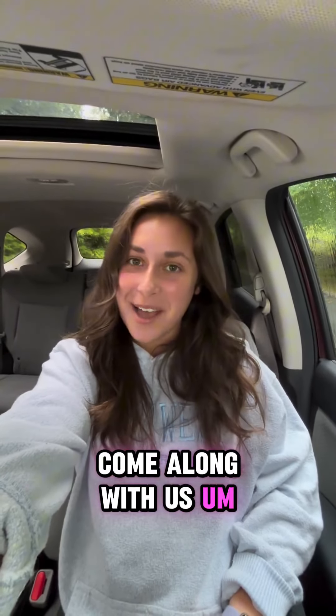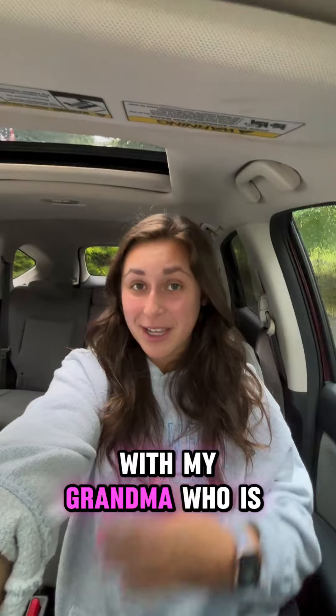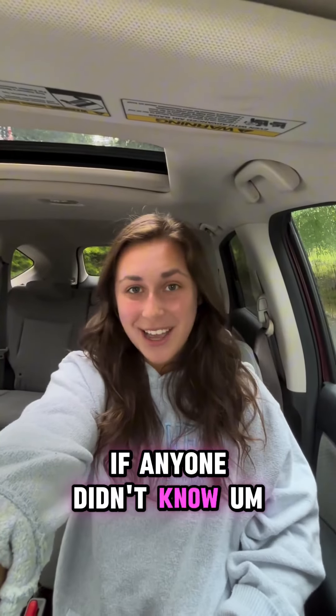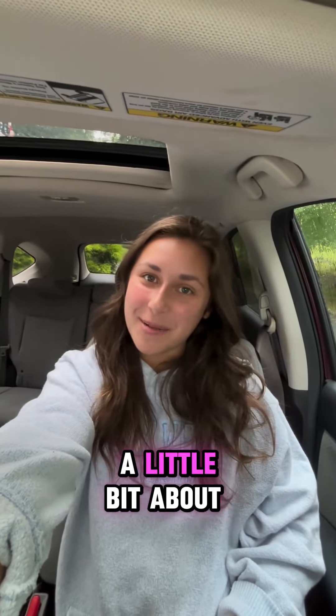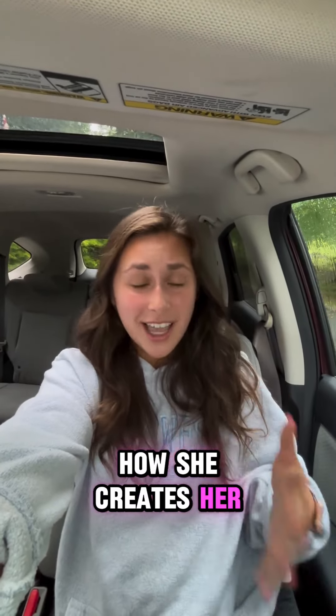Hey there, it's Jenna from Ann Koplik Designs. Come along with us on this rainy Sunday afternoon as we head into the shop. I'm going to be working with my grandma who is Ann Koplik, if anyone didn't know. And we're going to be talking a little bit about designing and how to design and how she creates her collections and her lines.